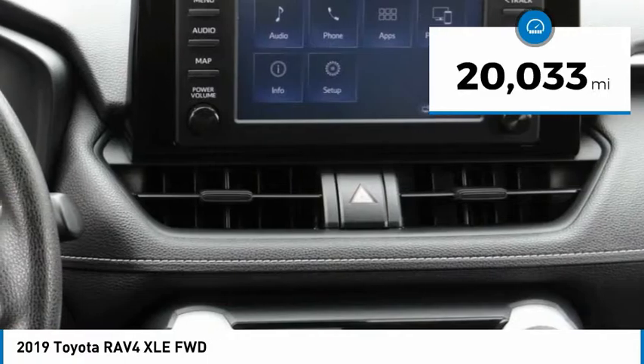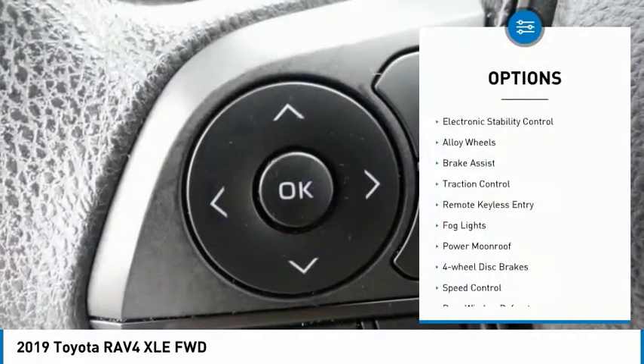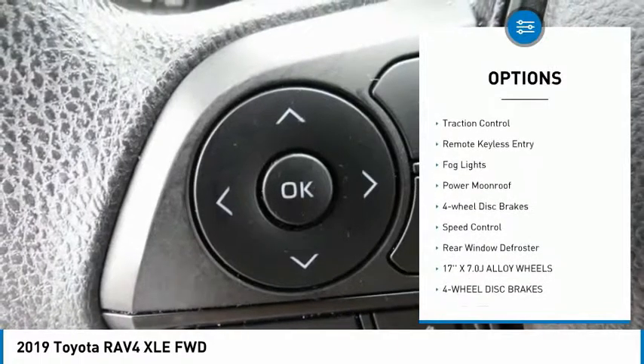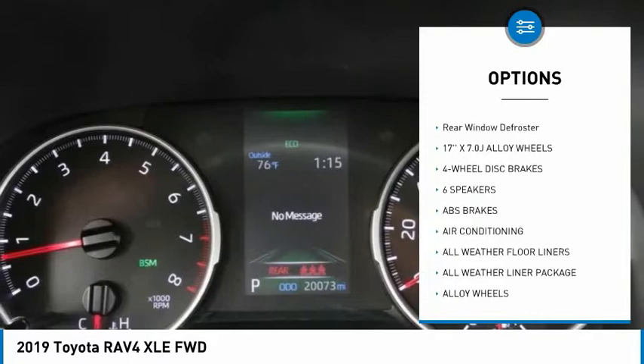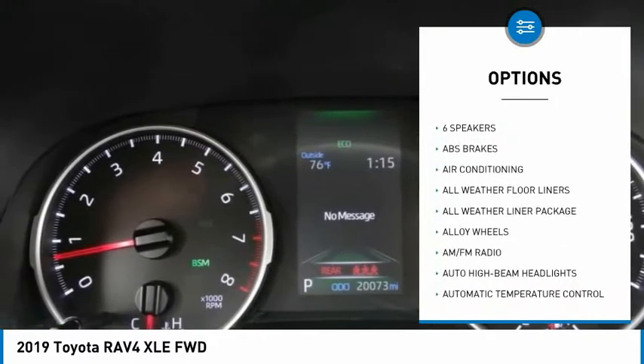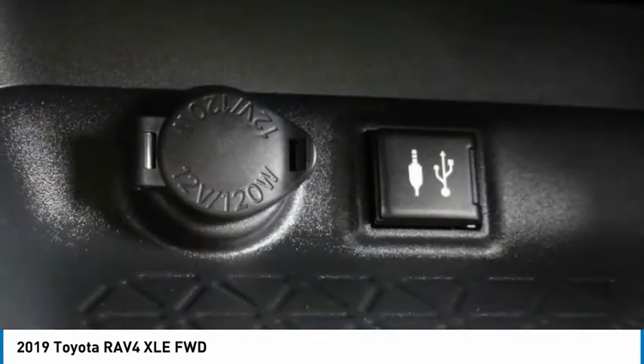This vehicle has less than 25,000 miles. Here are some of this vehicle's great options: electronic stability control, alloy wheels, brake assist, traction control, remote keyless entry, fog lights, power moonroof, four-wheel disc brakes, speed control, rear window defroster.